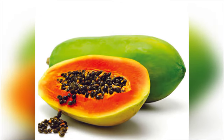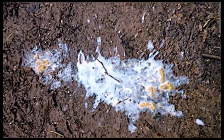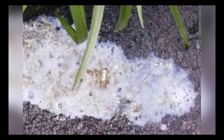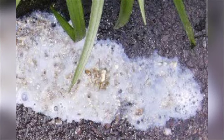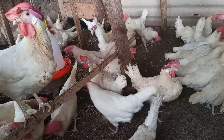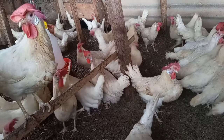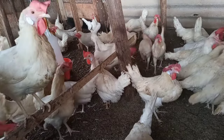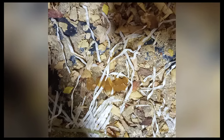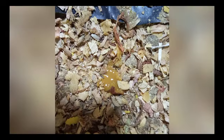Next is milky and all-white chicken poop. When you notice such droppings, it should call for your immediate attention, as it may be a result of Gumboro disease or internal worms. The best way to prevent Gumboro disease is by having your birds vaccinated against it.